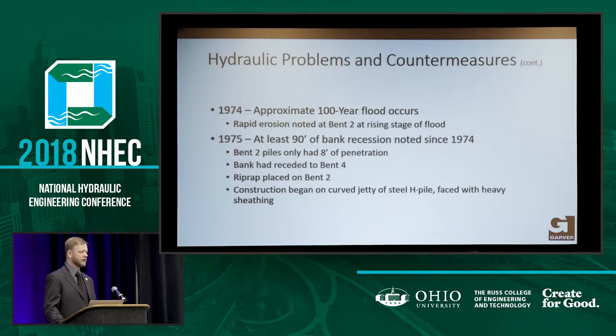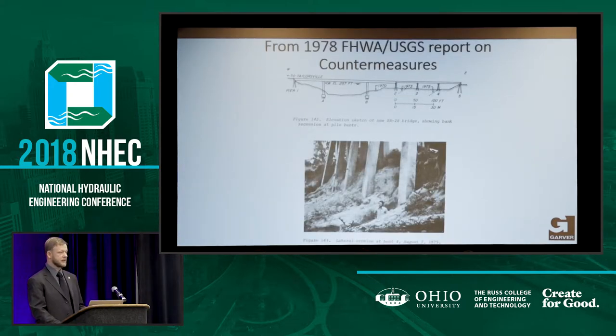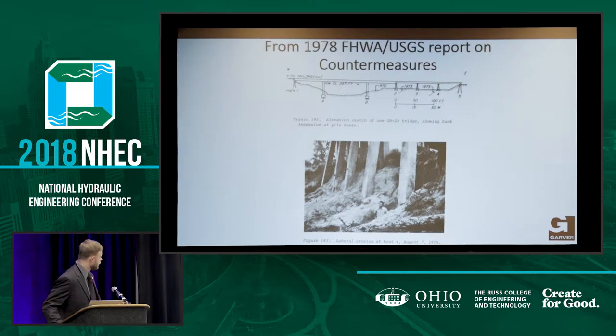This is what the bridge looks like — a six-span concrete cast in place. This is an image from a 1978 report from the FHWA and the USGS on countermeasures. During construction you have Pier A and Pier B — that's where your channel was, it's no longer there. In 1970, your top of bank's here; by 1975 they believe the 1974 flood event pushed the top of bank all the way back to Pier 4. This is a guy standing in the scour hole at Bent 4 in 1975 — you can see it's nothing but sand, very mobile sediment.